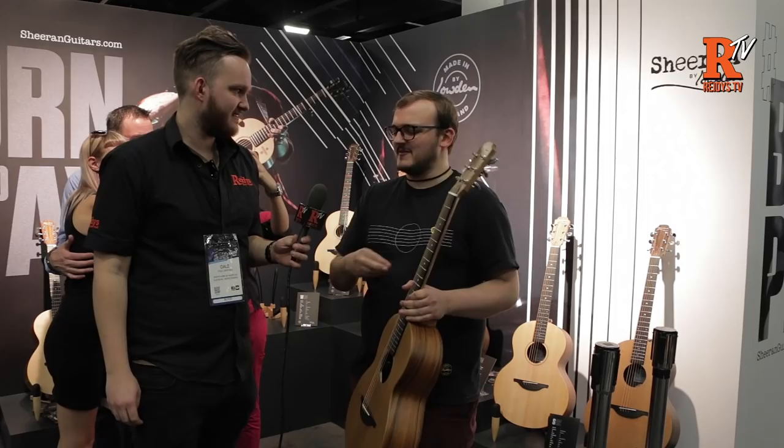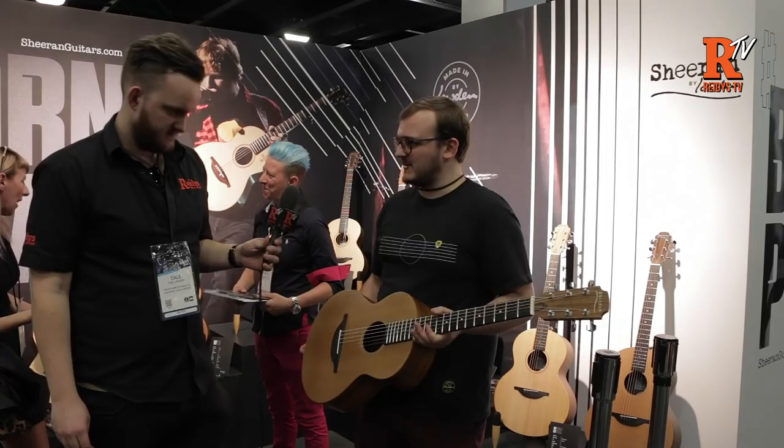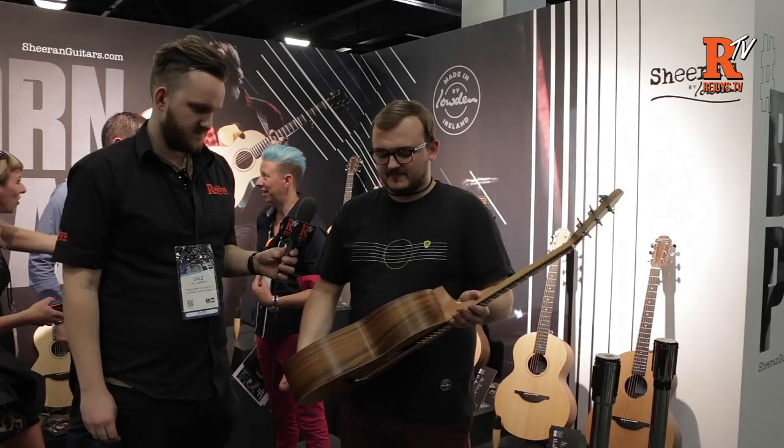That was probably the biggest challenge — we had to design entirely new tooling and jigs and entirely new production processes, unlike pretty much anything anyone else does, to make sure we can build them efficiently enough and keep the price down. They're built with laminate back and sides — either walnut laminate or Pau Ferro — to keep the price down.